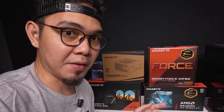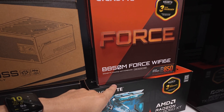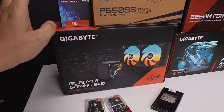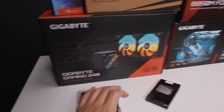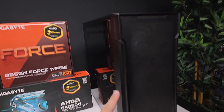Featuring the RX 9060 XT 16G, paired with the Ryzen 7 7700. So you can see the B850 — this is their new B850M. Wi-Fi 6E. Here are the parts: Gigabyte Gaming 240 AIO, 650W power supply, 1TB SSD, 32GB RAM, and the Ryzen 7 7700 processor. And of course the case.